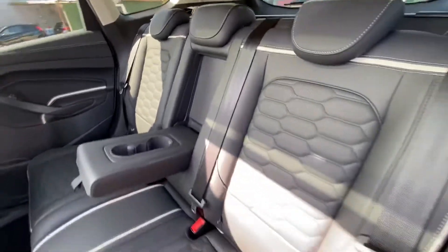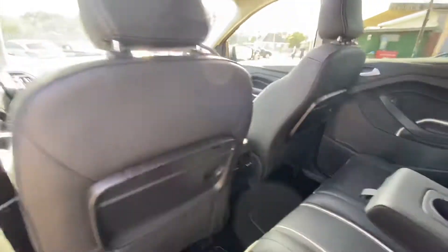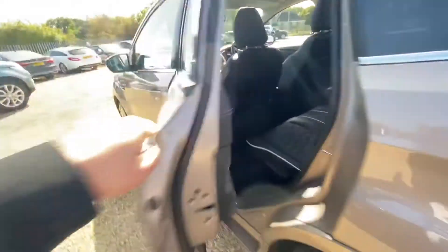The headrests and the back of the seats are all in very good condition. Moving over to the boot now.